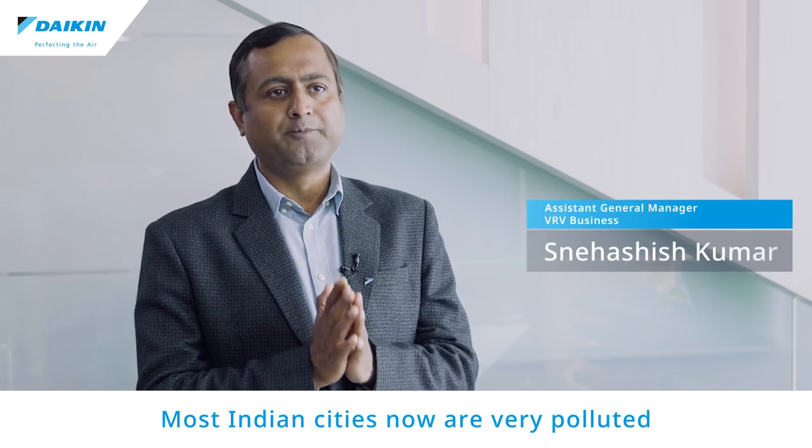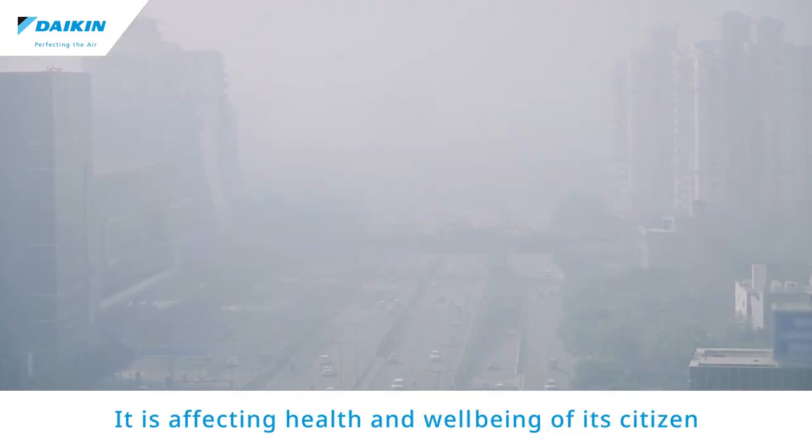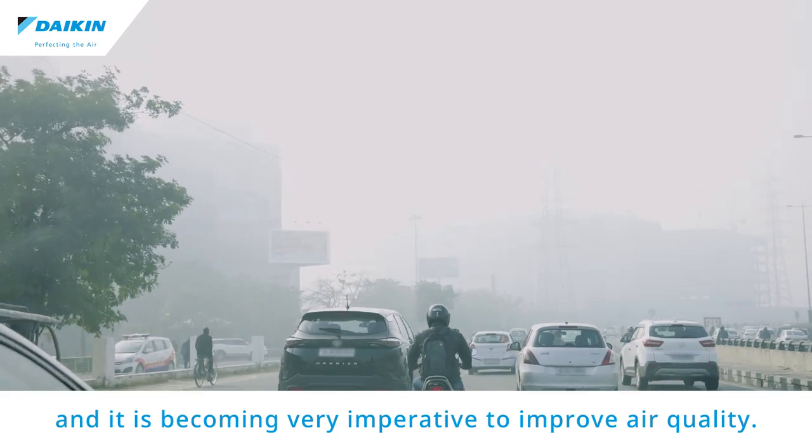Most Indian cities are now very polluted, and out of the 30 most polluted cities in the world, 21 are from India. It is affecting the health and well-being of citizens, and it is becoming very imperative to improve air quality.